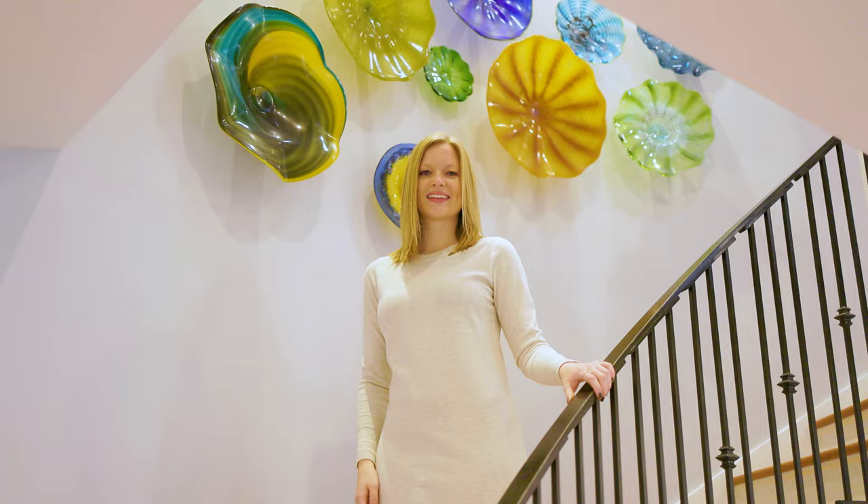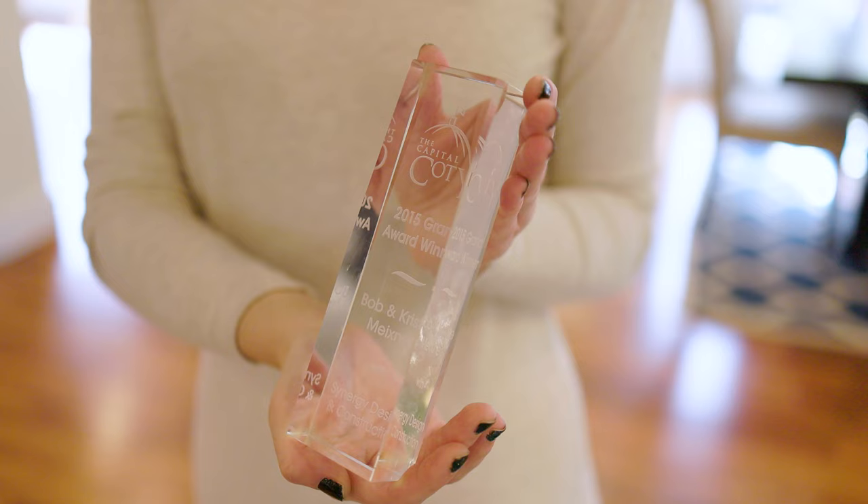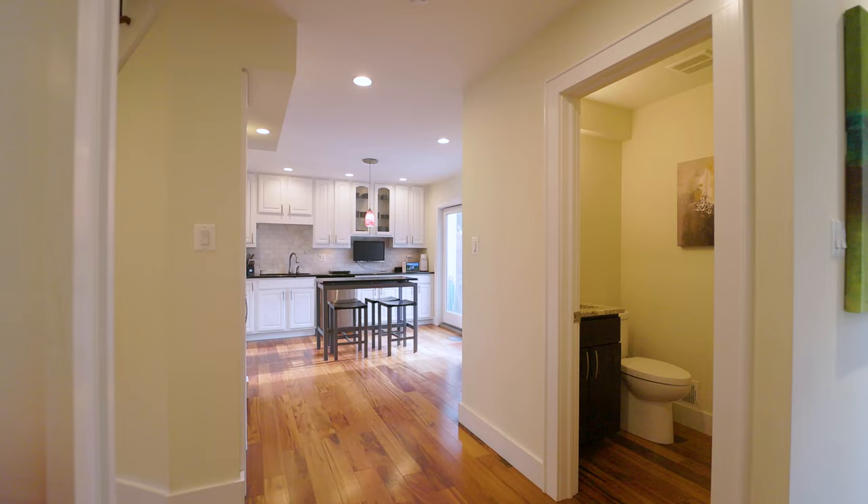Not hard to see why this home was featured in Reston's annual home tour in 2015. The 2015 remodel of this property was the grand award winner for the Capital Contractor of the Year award. The remodel was done by Reston's own Synergy Design and Construction.